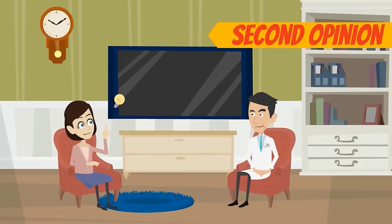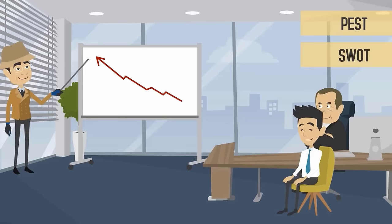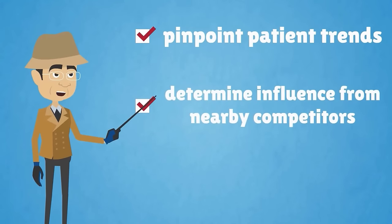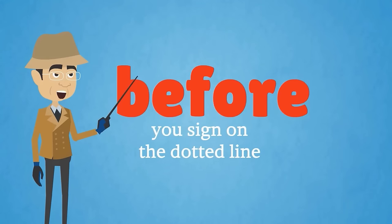Because of this, it's a good idea to get a second or third opinion whenever possible. By conducting a PEST and SWOT analysis for your potential office location, you'll be able to pinpoint patient trends, determine influence from nearby competitors, and uncover potential weak spots before you sign on the dotted line.